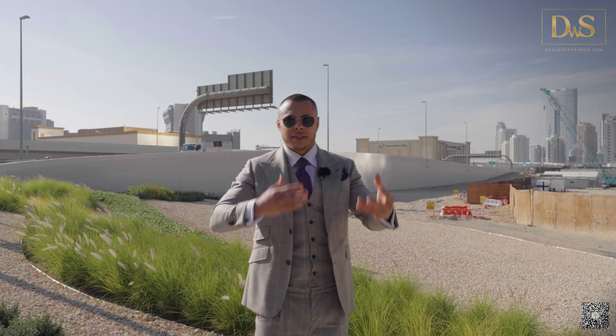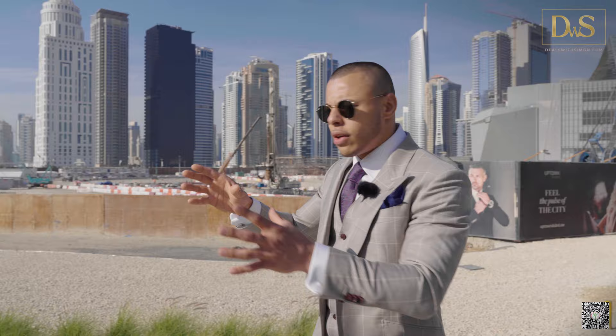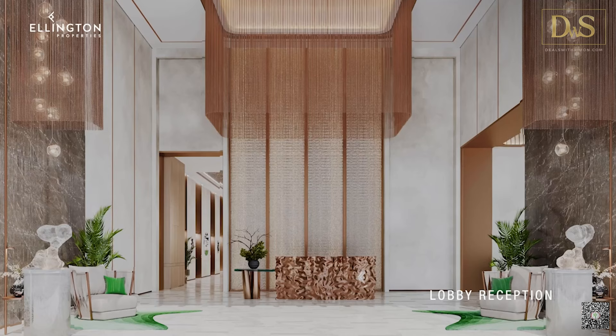It's always challenging for me to bring you to those plots and give you a construction update, because security comes first here in Dubai — my videographer team and I have already faced some issues trying to enter construction sites. But transparency is super important to me. The handover date for Mercer House will be 2027, meaning within roughly three and a half years this will be fully developed, finished, and handed over — on time if everything goes to plan.